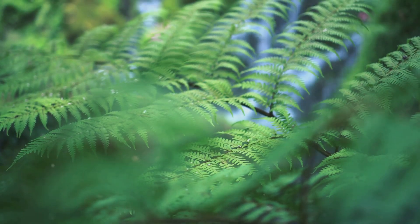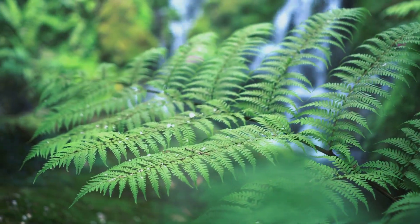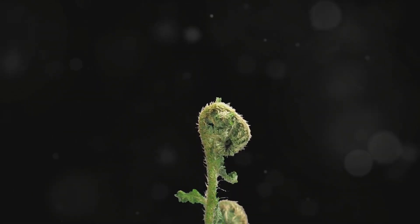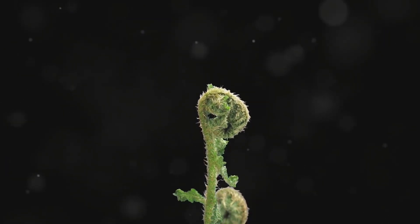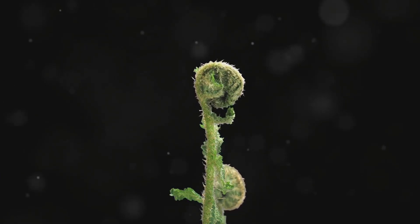Its story is a testament to the power of adaptation and the delicate balance of life in the rainforest. This essay delves into the captivating world of Trifiophyllum peltatum, exploring its unique characteristics, its role in the ecosystem, and the importance of understanding and conserving such rare species.